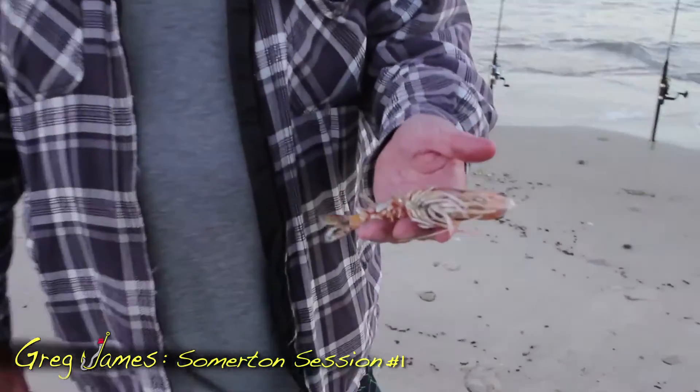G'day, I'm back here again. Greg James from Greg James Fishing World, and I'm here on a cool summer's morning at Summerton Park Beach with my mate Sean. We're going to chase some yellowfin whiting. What we've got as bait is some whole green king prawns — uncooked prawns — as our bait this morning. We'll see how we go.